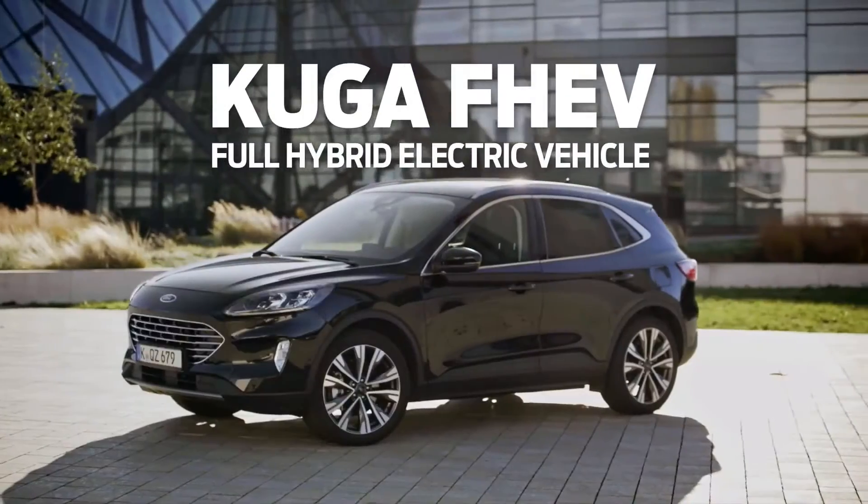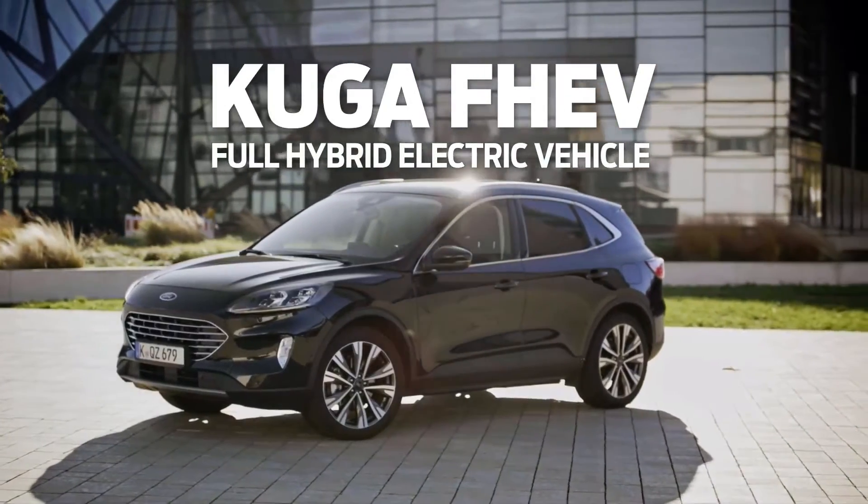Hi, I'm Philipp Rath. I'm consumer marketing manager for new Cougar in Europe and I'm going to show you the new Cougar FF, a full hybrid version of our popular Cougar SUV.